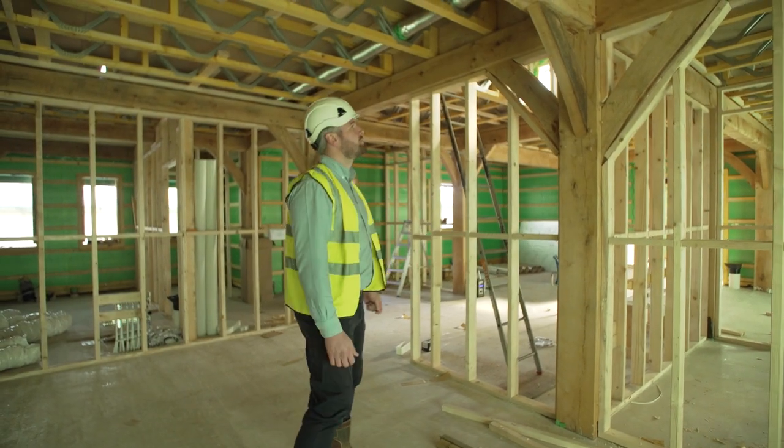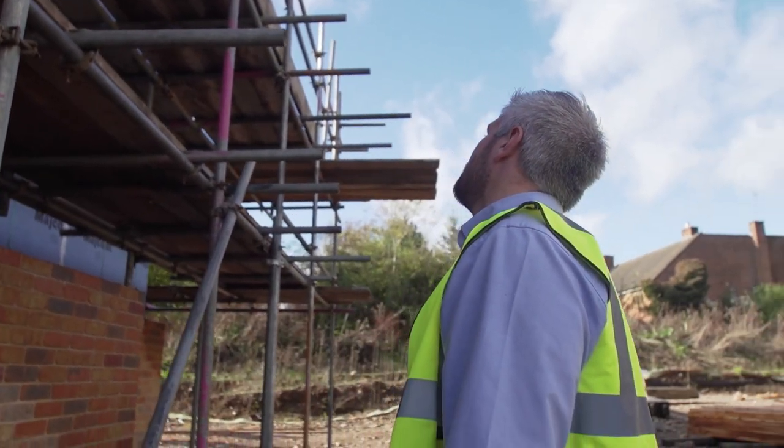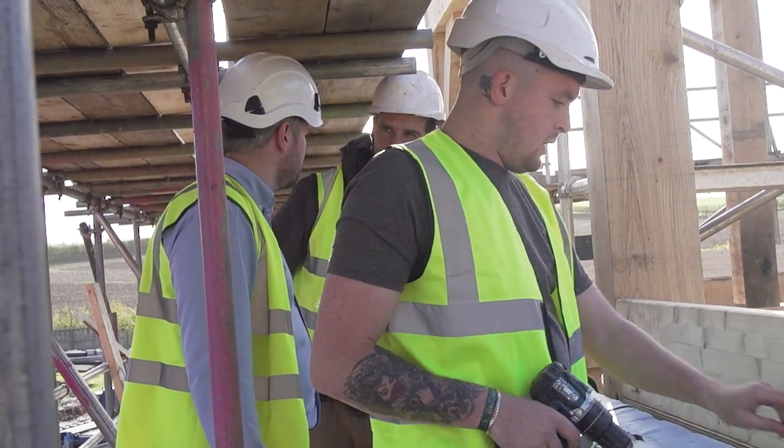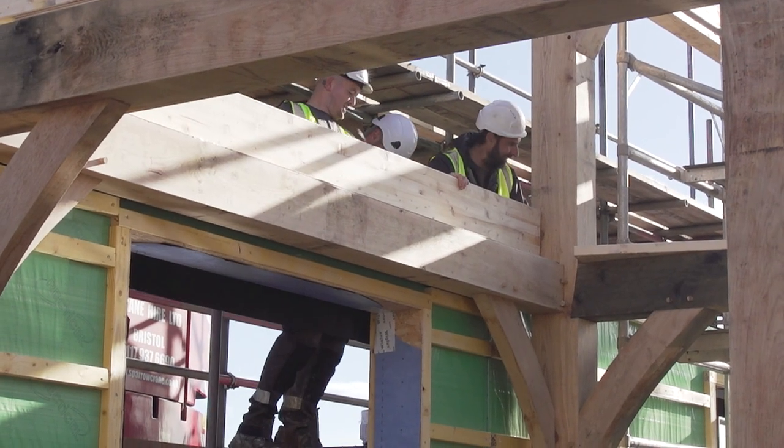So how could a serviced custom build plot help you versus a traditional self-build? In a traditional self-build plot you're responsible for obtaining the services onto the site, and the timescales involved — having to wait for service providers, road closures, or infrastructure to be completed — are taken out of that process with custom build, as all services are on site ready at the start. On a custom build plot, services are included in the purchase price. On a traditional self-build plot these are not included and the costs are unknown at the time of purchase.